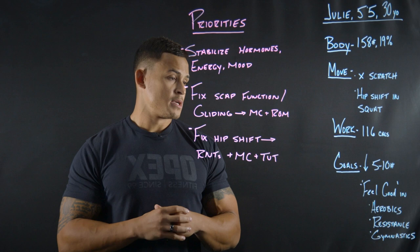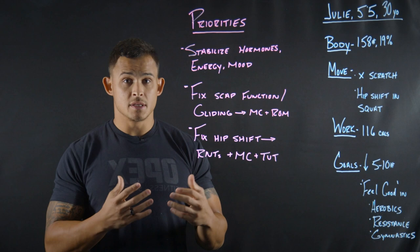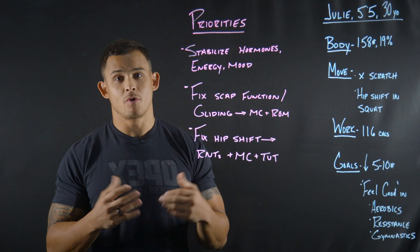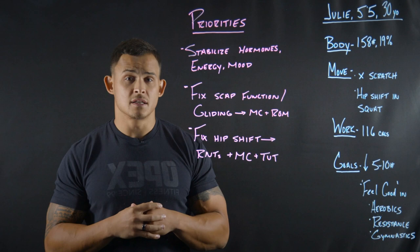Julie has two main goals. She wants to drop 5 to 10 pounds, and she wants to feel good in aerobics, resistance, and gymnastics. She's a coach and has to demonstrate these movements, so she wants to demonstrate them really well. That doesn't mean a really high back squat or snatching 200 pounds or doing 10 muscle-ups — but she does want to effectively exhibit aerobics, resistance, and gymnastics for her clients.